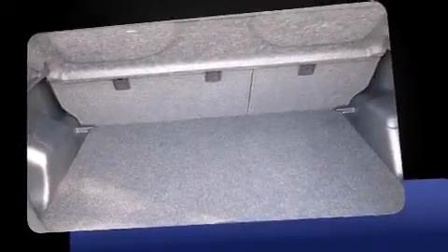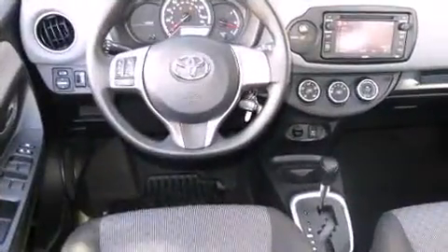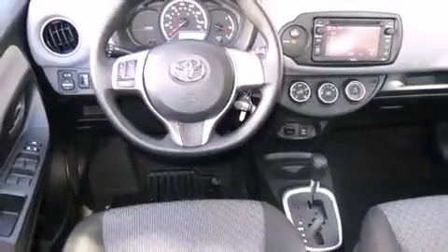Toyota prioritized practicality, efficiency and style by including one-touch window functionality, a trip computer, remote keyless entry, rear wipers and a split folding rear seat.